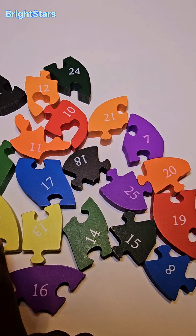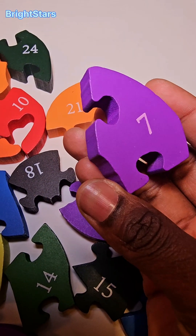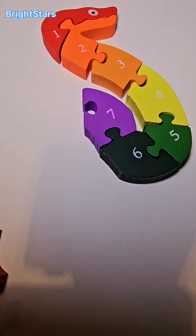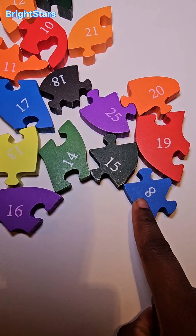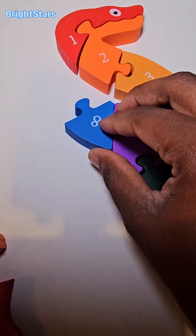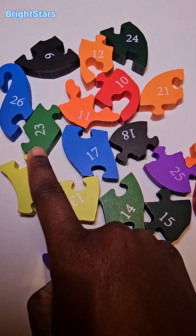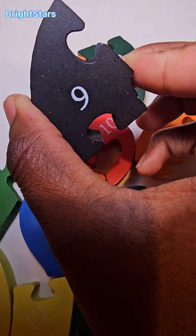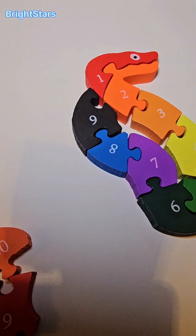Do you see the number seven? There it is. Number seven. The number seven will go here. Number seven. The number eight will go here. Number eight. Do you see the number nine? There it is. Number nine. The number nine will go here.